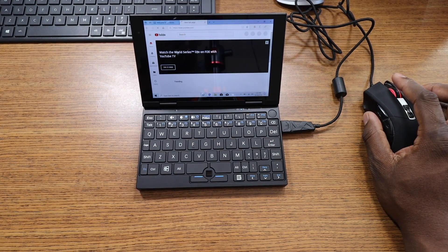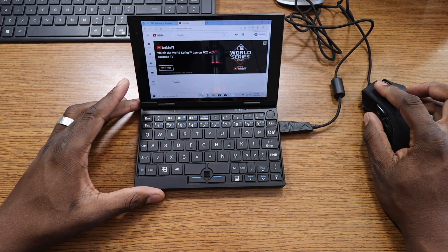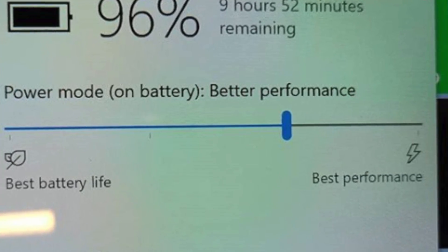But when it comes to battery, this thing is killer. You should be able to get more than 10 hours — at least 9 to 10 hours of usage, because I did. That was predominantly basic web browsing, watching videos stored on the device, and emails. No heavy, graphic-intense things going on. This is a travel buddy, and that's exactly what it is.